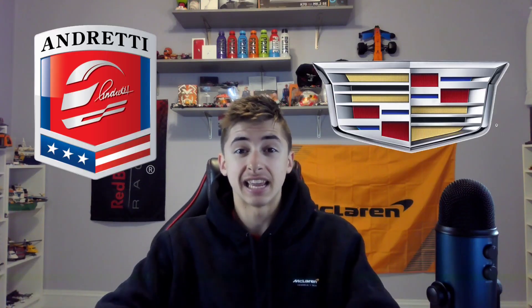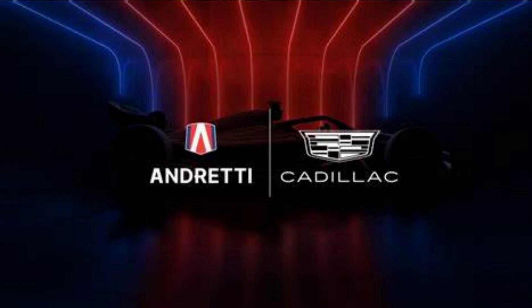I brought Andretti and Cadillac into Formula 1 through my love of LEGO. In case you haven't seen the news recently, Andretti Global and General Motors have announced that they intend to join Formula 1 with their new joint collaboration — the Andretti Cadillac F1 team.